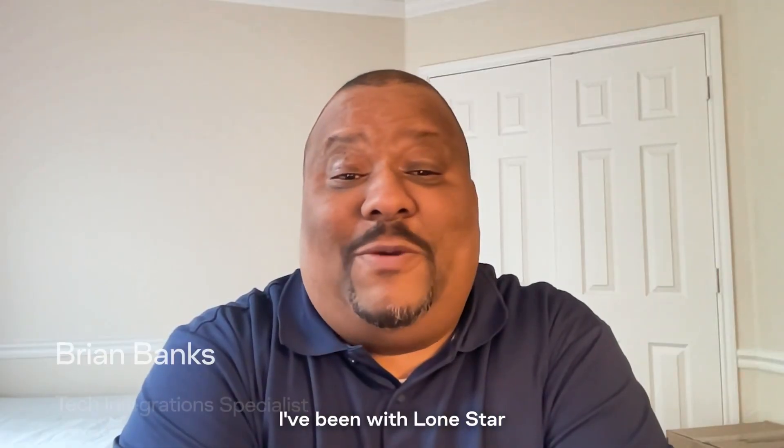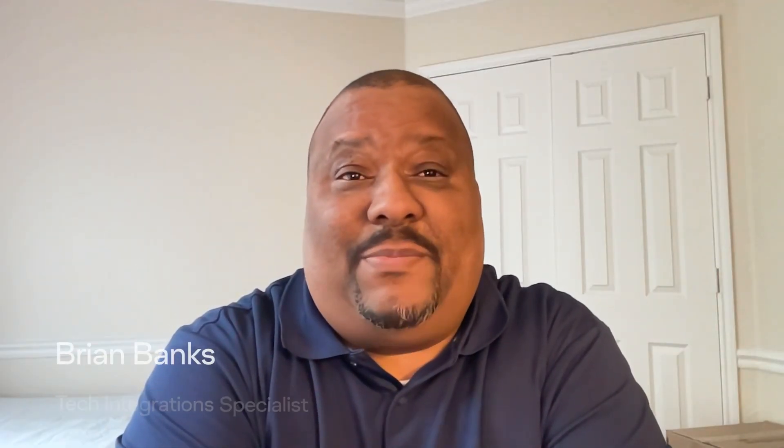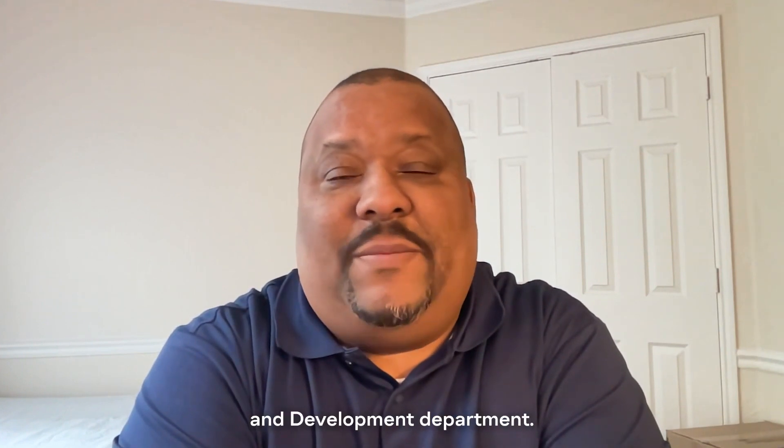My name is Cliff Schweitzer. I'm with Lone Star Communications. I am a technology consultant. I've been with the company about 26 years. My name is Brian Banks. I've been with Lone Star Communications for 16 years, and I work within the research and development department.